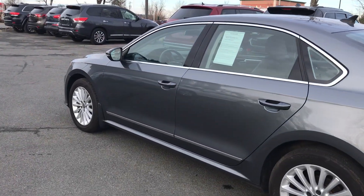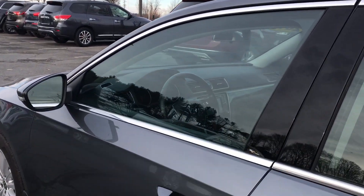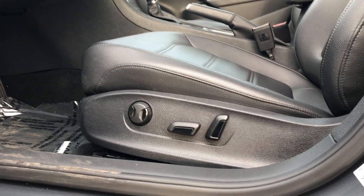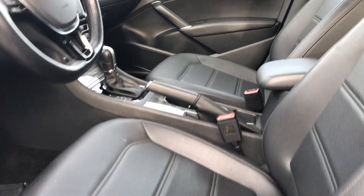We'll check out the interior in just a second. Power equipment on the inside — here are your power equipment switches. Power seat on the driver's side, so power windows, locks, and power seat including powered lumbar.